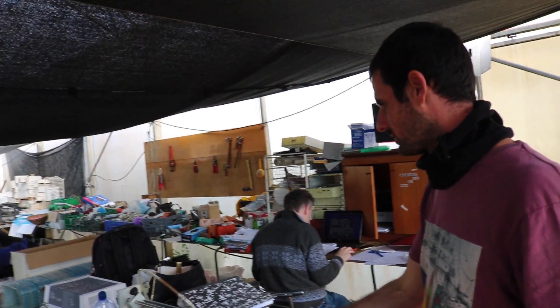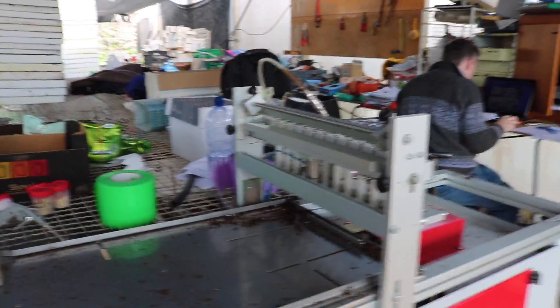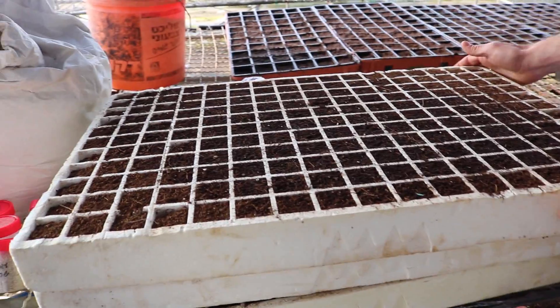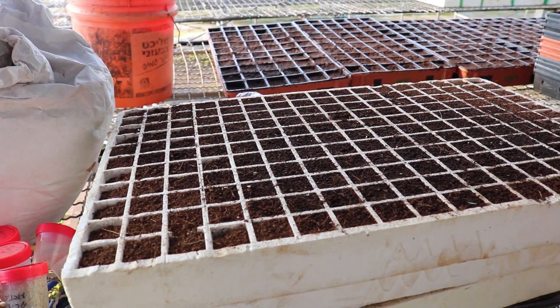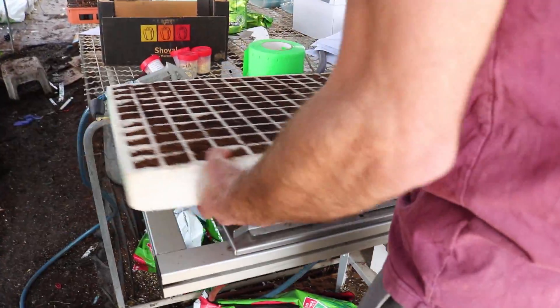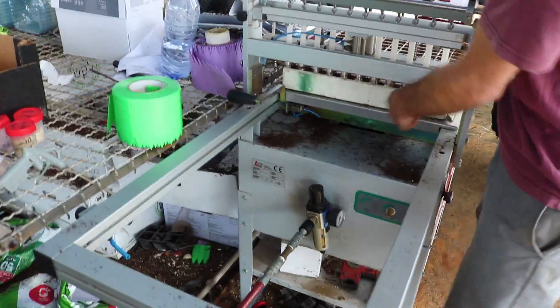It's a nice one — it's Italian. We have two sides of the machine. This one is for the big plants, and we have another one for the smallest ones. We put a tray over here — you can take one and do it.